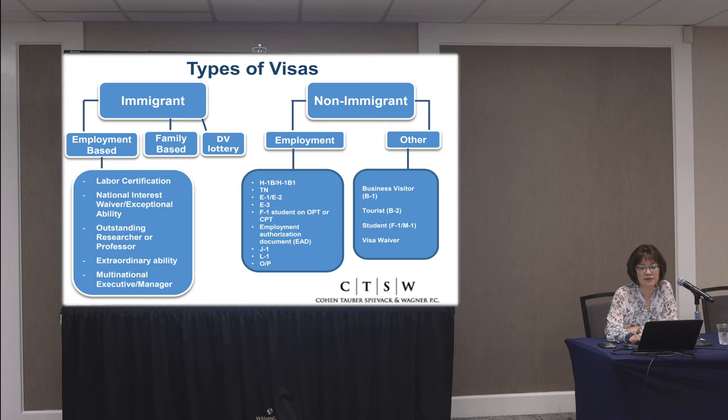Moving over to the non-immigrant employment side, I want to give you a snapshot of how the immigration landscape looks. On the immigrant side, the U.S. system is really three prongs: employer-sponsored, family-sponsored, and diversity lottery. Ethiopia is a country eligible for the diversity lottery, which is given to countries with lower immigration rates. Congress set up this program to encourage immigration from those countries, allowing a certain number of individuals to immigrate through a lottery system.